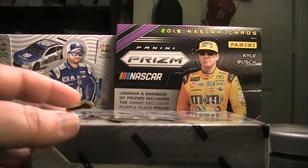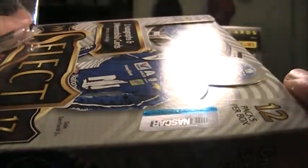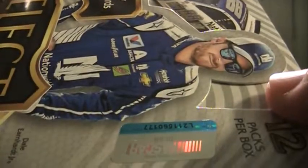All right, we are back with boxes five and six. Box five is number 0177.